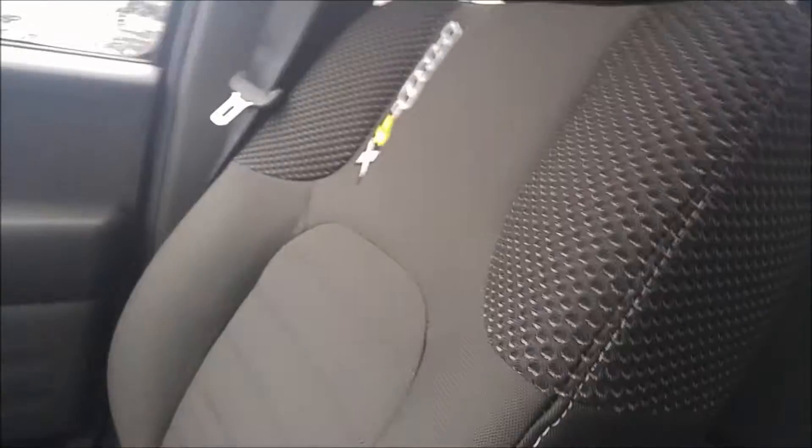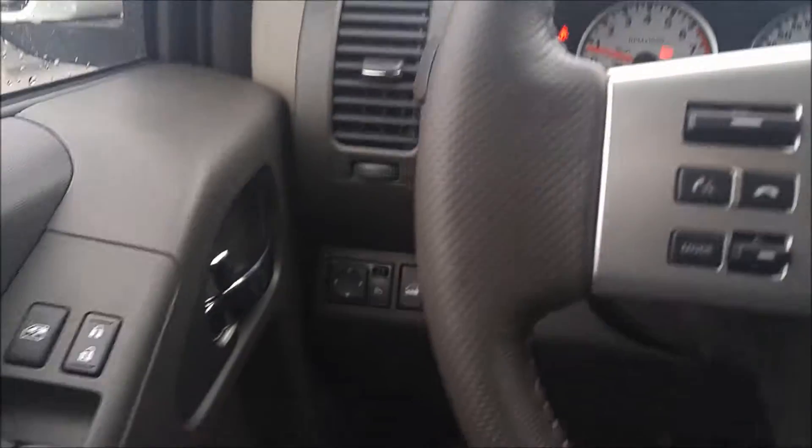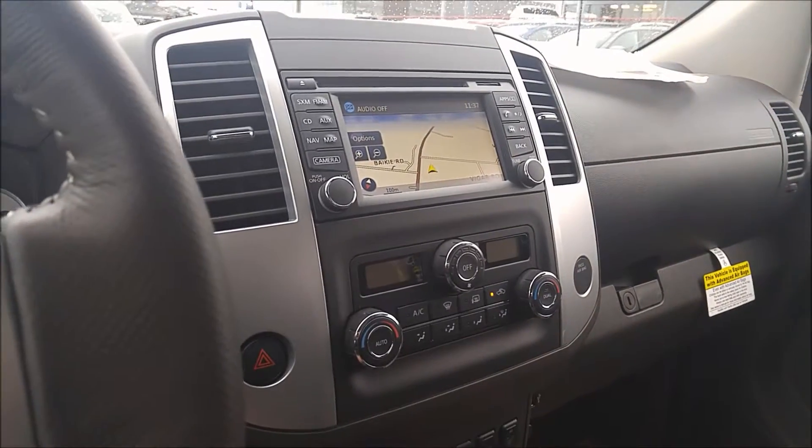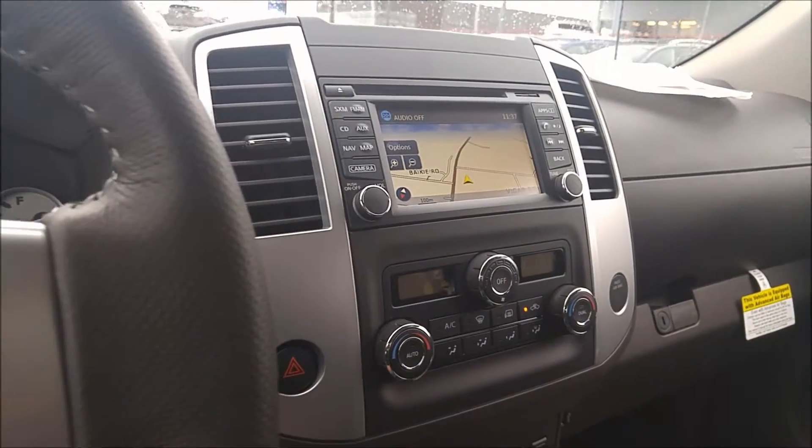Nice Pro 4X embroidered seats, very, very nice. Bluetooth of course, 4x4 — this is an all-around awesome truck. Hope you enjoyed the video and let me know what you think. Thanks, bye.